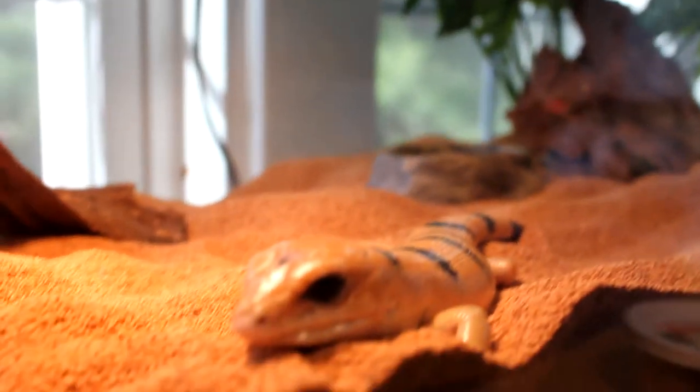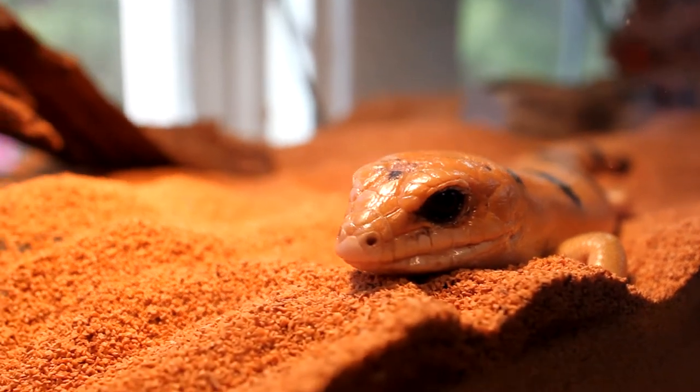In my enclosure I have a nice fake plant, a few pieces of wood, and a nice rock for basking. The rock heats up and stays warm at night. You should have a warm side and a cool side — the sand on one side should be much warmer than the other so they can regulate their body temperature. Again, they are not arboreal, so you won't really find them climbing branches, but decorations provide brain stimulation so it's not just a barren desert landscape.